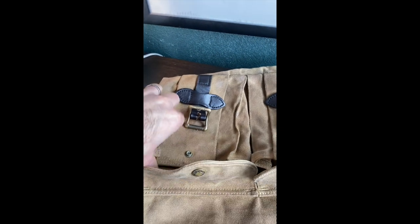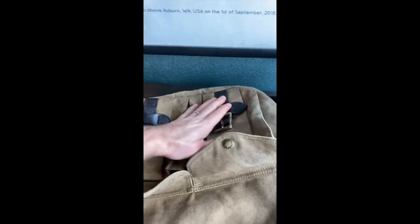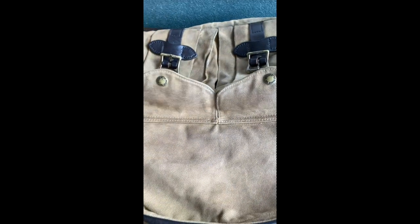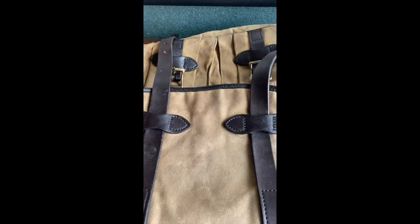The front pockets are fairly straightforward and pretty generous — you can fit a lot in them. There's nothing additional inside them, but they have a good amount of space. Things you shove in there don't eat into the larger interior of the bag, and the straps will definitely close them up fine.